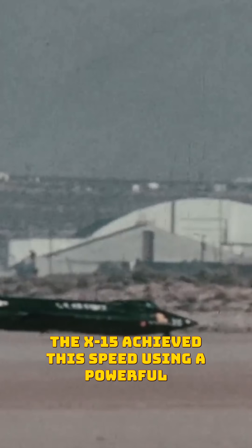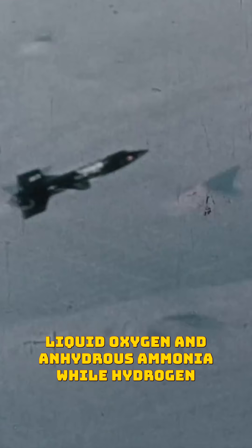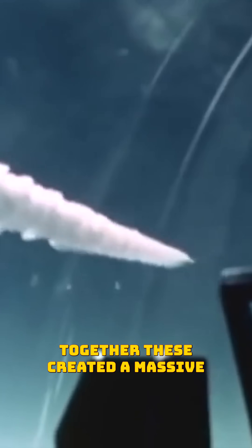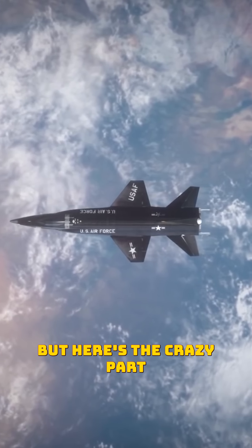The X-15 achieved this speed using a powerful XLR-99 rocket engine. This engine burned liquid oxygen and anhydrous ammonia, while hydrogen peroxide powered the high-speed fuel pumps. Together, these created a massive 57,000 pounds of thrust, enough to send the aircraft racing through the sky.